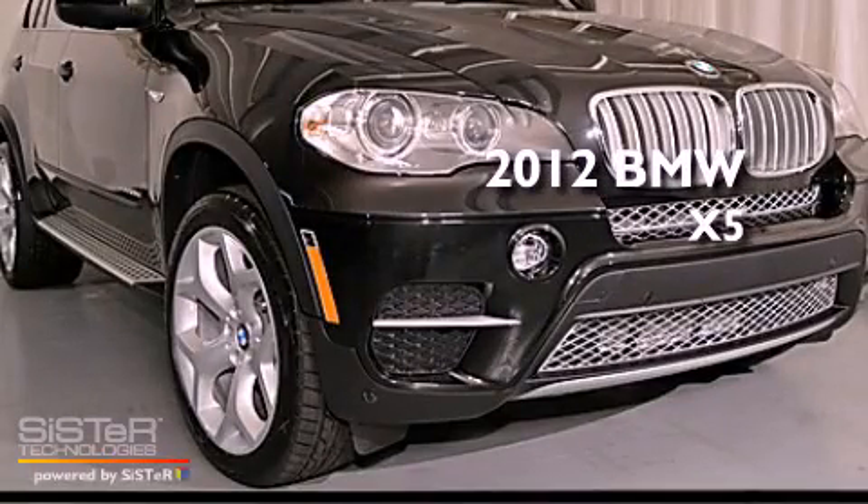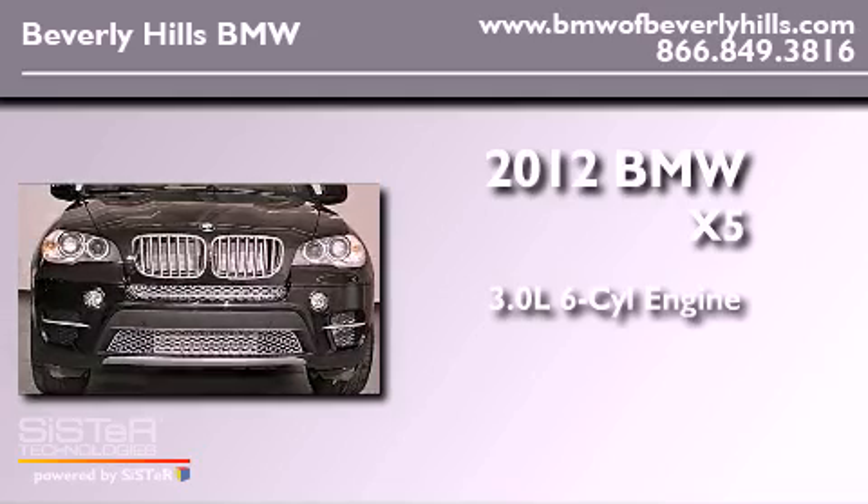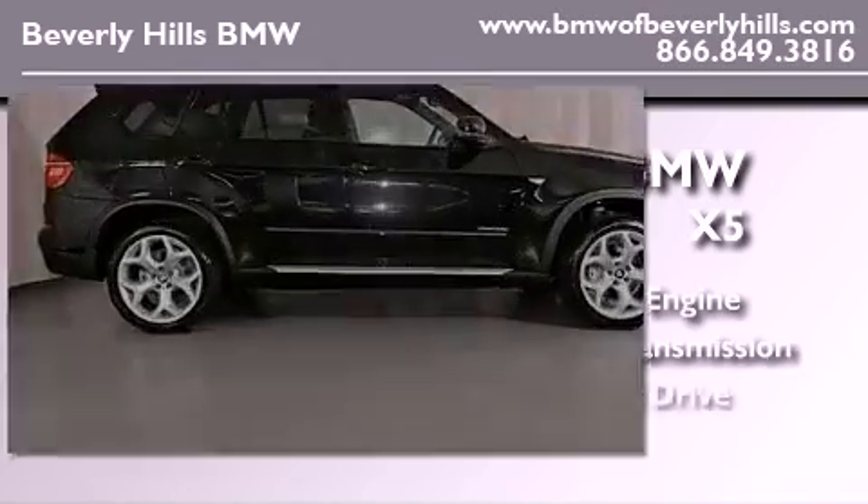This is a brand new 2012 BMW X5. It has a 3.0-liter six-cylinder engine, an automatic transmission, and all-wheel drive.